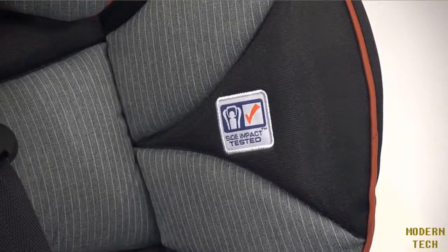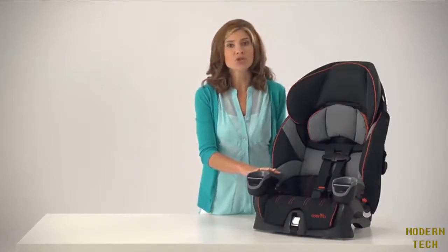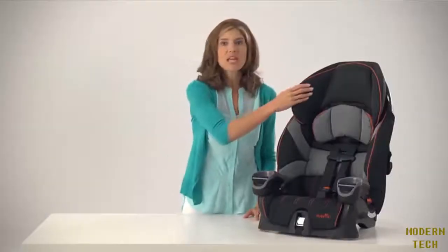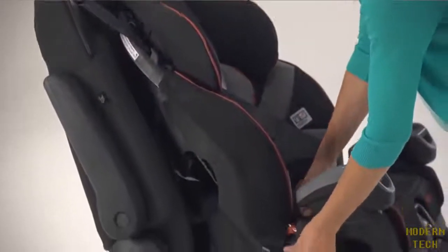As a harness car seat, the Maestro provides a secure, comfortable fit for small children ranging from 22 pounds to 50 pounds. The great thing about the Maestro headrest is that the unique shape guides the belt around your child's neck and shoulder for a perfect fit.